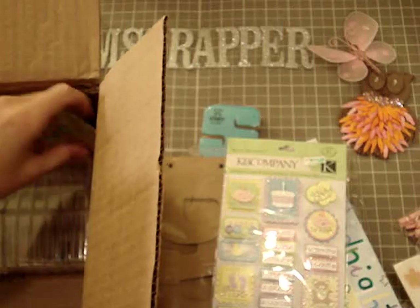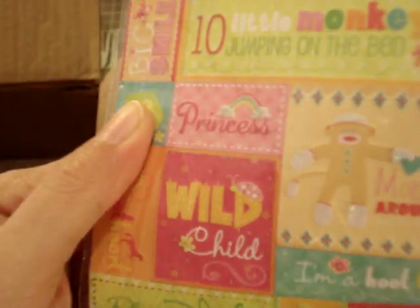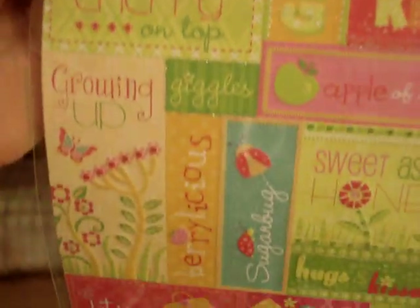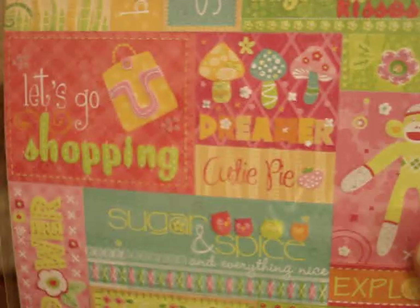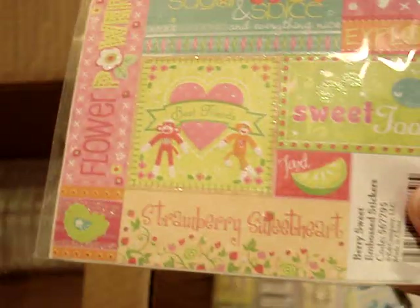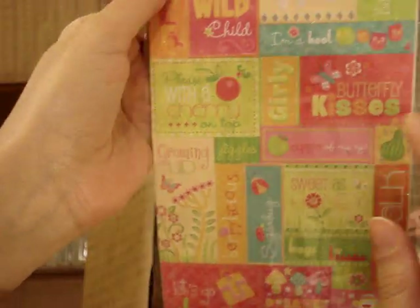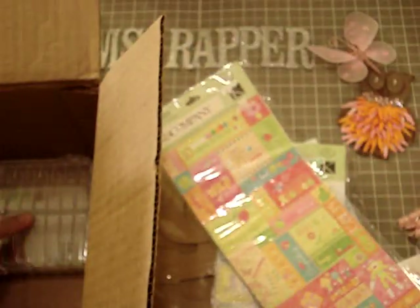I also received these very sweet King Company stickers — these are so stinking cute: 'Wild child,' 'Pleased with a cherry on top,' 'Growing up,' 'Let's go shopping,' 'Cutie pie.' I just love this collection. I actually still have some paper from this collection, so these will come in handy.